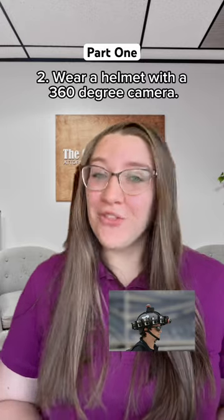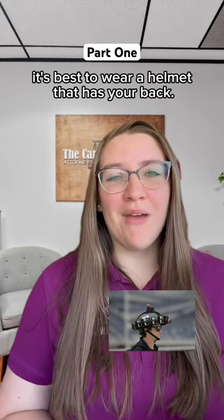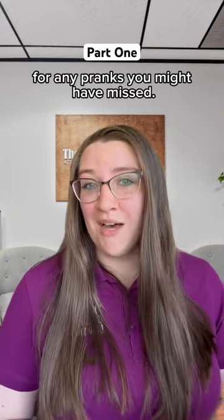Number two, wear a helmet with a 360 degree camera. In a world where pranks can come from any direction, it's best to wear a helmet that has your back. Not only does it protect your noggin, but it also records your entire day, allowing you to review footage for any pranks you might have missed.